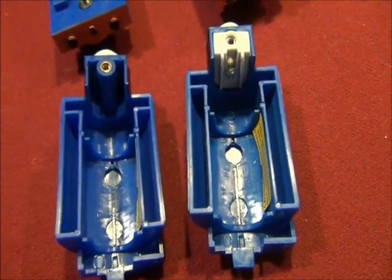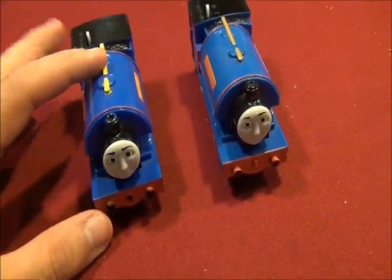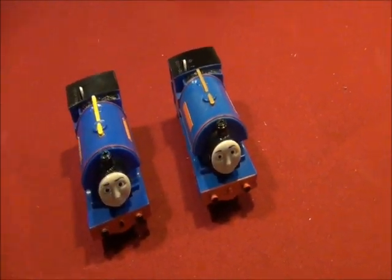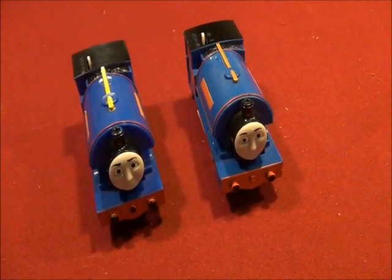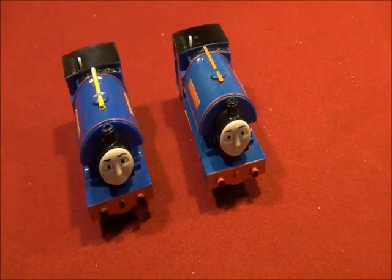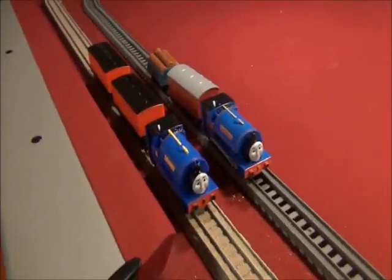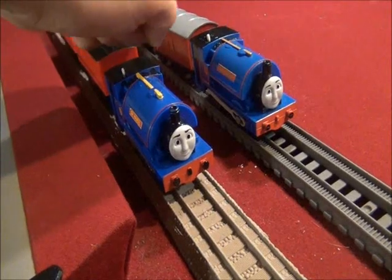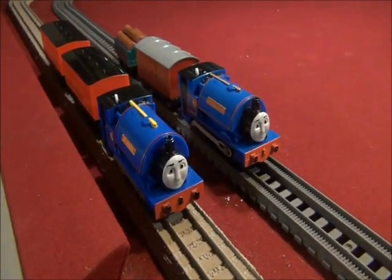That's that many differences between the Tomy and the Trackmaster Sir Handel. Let's screw their boilers back onto them and couple them up to their rolling stock. We'll give them a test run around the pool table, just to see which one of these two is faster and better. It's the Tomy Sir Handel versus the Trackmaster Sir Handel — which one is faster and which is better?